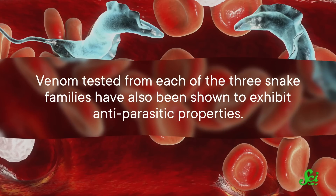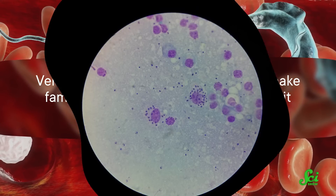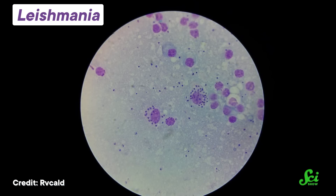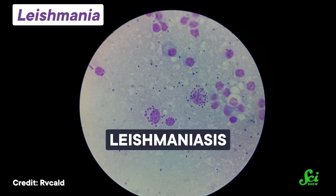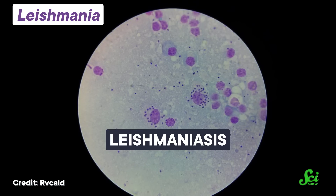And while there's a lot of promise for tackling bacterial infections using properties from venom, we might be able to use it to fight off other microbes too. Venom tested from each of the three snake families has also been shown to exhibit antiparasitic properties. For example, certain venoms were effective against the parasite Leishmania. It causes Leishmaniasis, a potentially deadly infection that can create skin sores and interfere with the function of internal organs. Finding new ways to fight off these types of parasites would benefit people around the world.